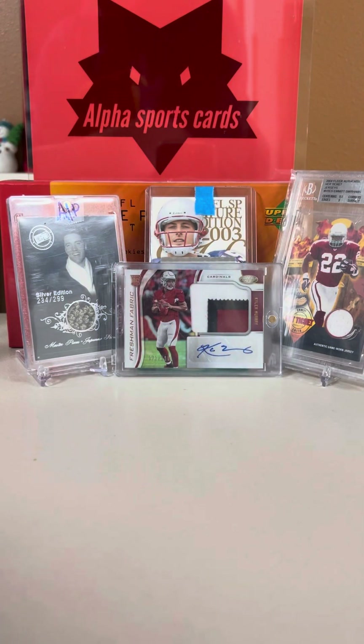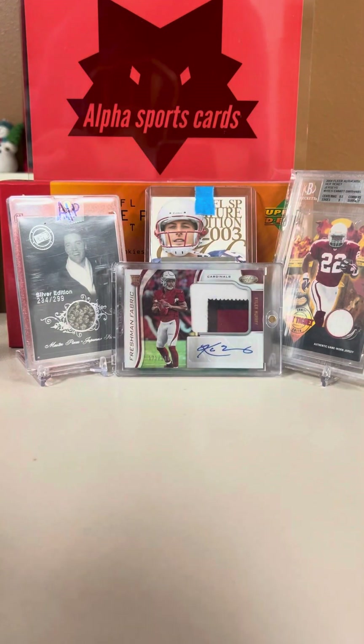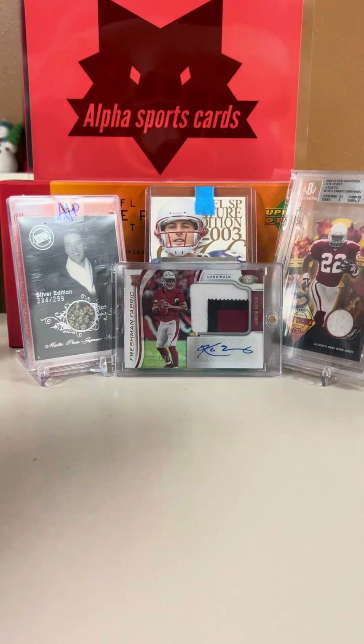Hey guys, what's up? Welcome back to Health Breaks. Today we have a super quick four package mail day here, so let's get right into it. Super excited about this mail day because it's one of our bigger mail days. Once in a while we have a bigger mail day like this.